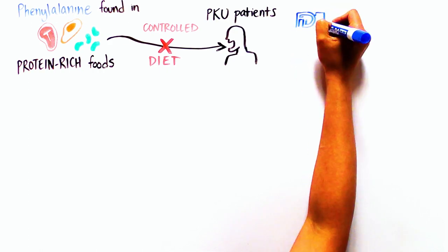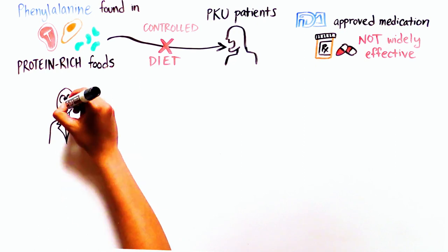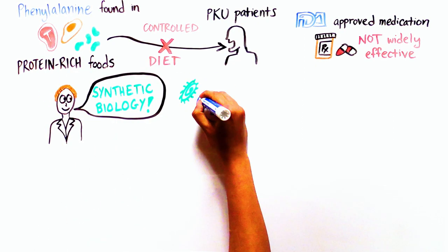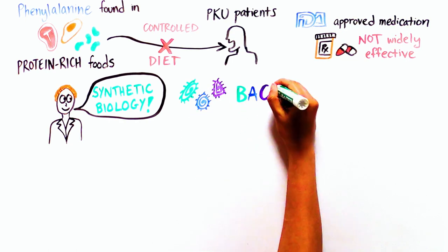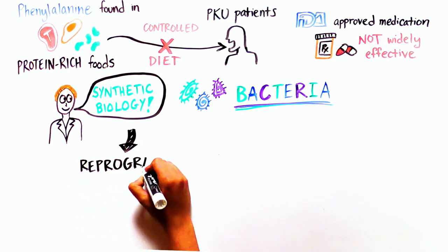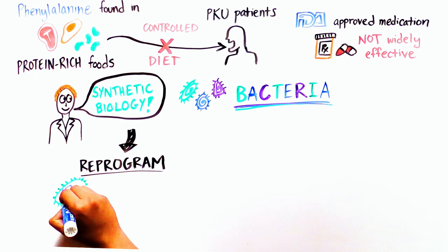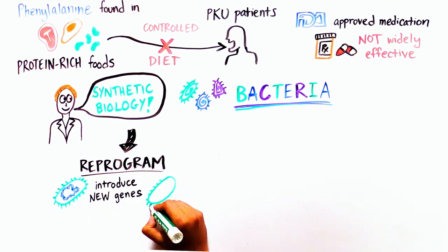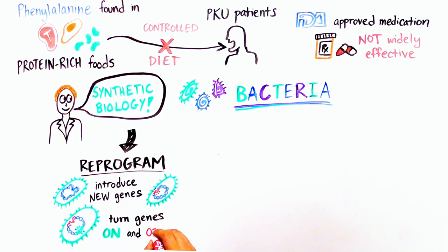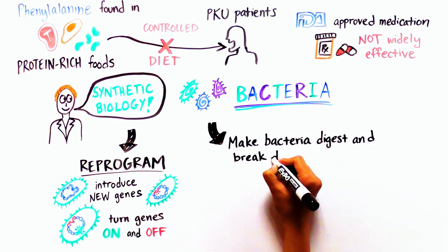There is an FDA-approved medicine on the market, but it is not widely effective. To find a better option, scientists turned to synthetic biology and the reservoir of miniature digestion machines already found in our bodies — bacteria. Synthetic biology is the ability to reprogram living organisms to carry out functions they are not normally able to perform, by introducing new genes or changing how existing genes are turned on and off.